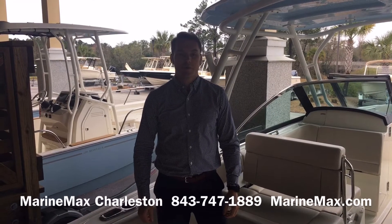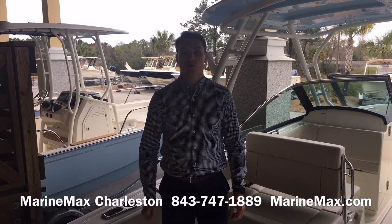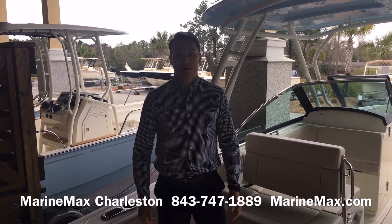Hi, this is Carl Anderson with MarineMax Charleston, located just off Daniel Island. Today I'm going to take you through Boston Whaler's 2020 230 Vantage.